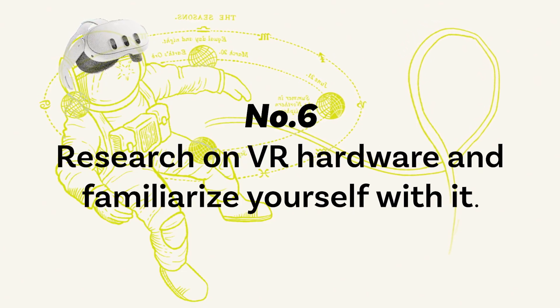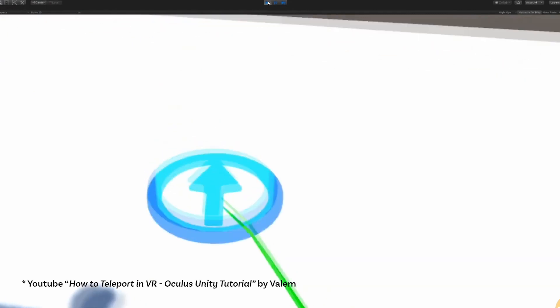Number six: research VR hardware and familiarize yourself with it. I'm not a big gamer, so I hadn't tried many VR games, but I did buy a headset and spent some time getting comfortable with it before my course started. During my course, I learned concepts I didn't understand before, such as how teleportation in VR games works — how moving the joystick allows you to teleport in the VR world. Before, I had no idea how to move around in the VR world while physically sitting down. So I recommend experimenting with it and gaining a solid understanding of how things work and the basic rules before diving into VR designing.